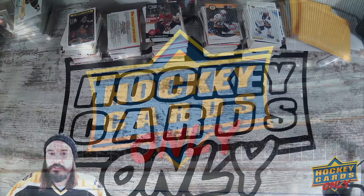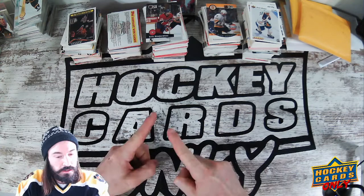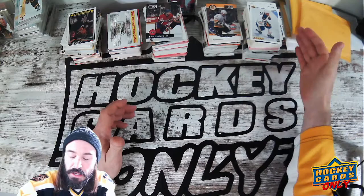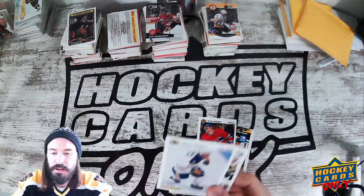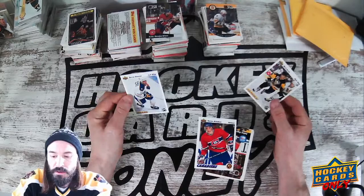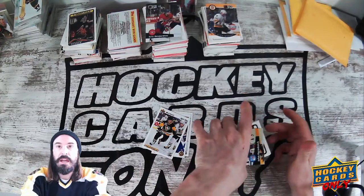Hey everybody, it's John from Hockey Cards Only. Hope everybody's doing fine today. I hope I have an exciting episode for you — we will be sorting junk wax era cards. We did get a huge collection of this stuff, and so far I've been able to find quite a few big names. The last group we did was mainly vintage; now this is going to be the '90 and newer stuff, kind of like this Upper Deck here from '91-'92. Hopefully there's a lot of Upper Deck in here, hopefully we find some Young Guns, some Jagr rookie cards — that'd be cool — and some O-Pee-Chee Premier.